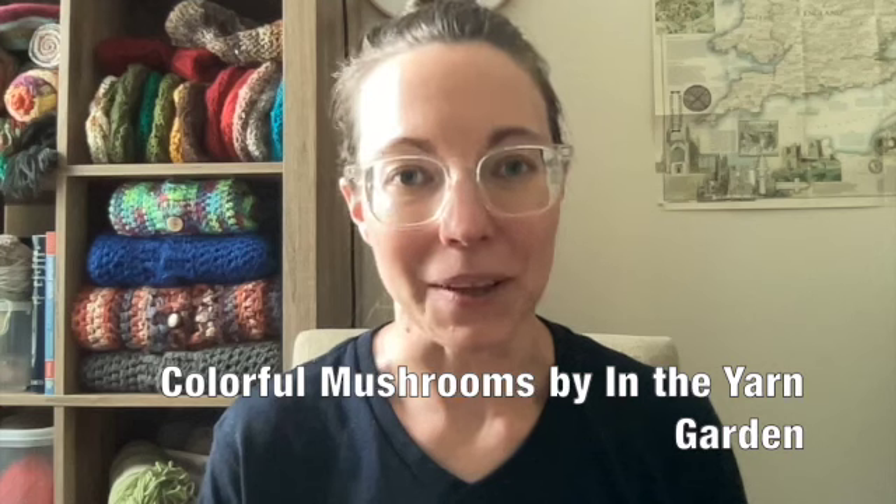This was my starting off point. The pattern is by In the Yarn Garden and I will link it below. I did indeed make eight of them using predominantly scrap yarn. This top was a Noro yarn giving that striping effect. For the bottoms I predominantly used Peaches and Cream cotton, and I didn't stuff them very heavily because I knew I was going to hang them and that would help floof out the top.